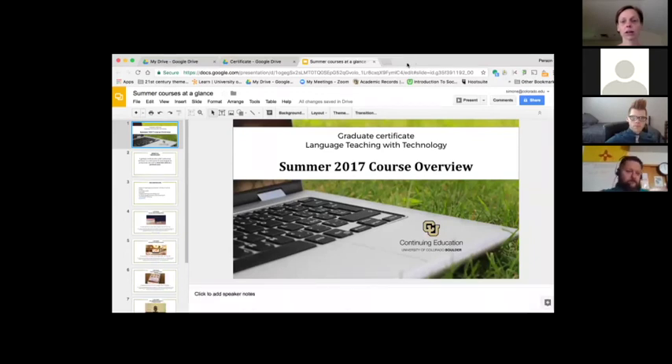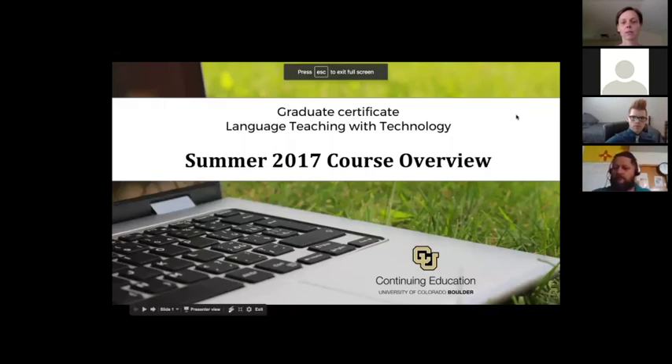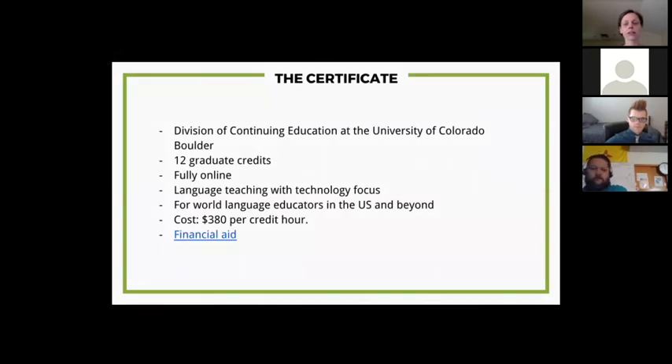Before we get started, I want to say a few words about the certificate program — I have four slides, so I'll be quick. The Graduate Certificate in Language Teaching with Technology is a short program offered by the Division of Continuing Education at the University of Colorado Boulder. You can take courses individually based on your interests, or go through the full program. To get the certificate, you need to complete 12 credits.